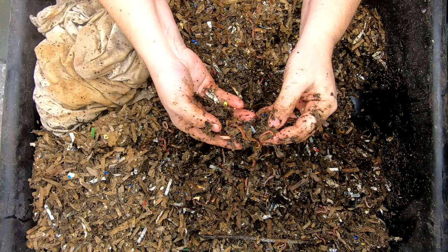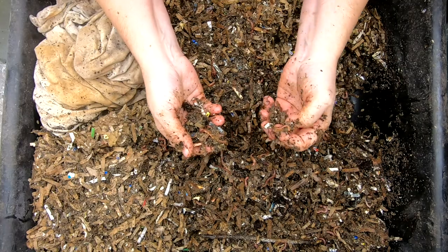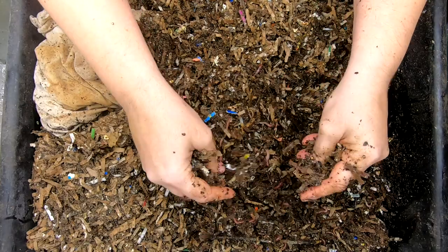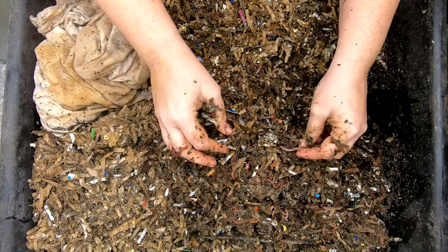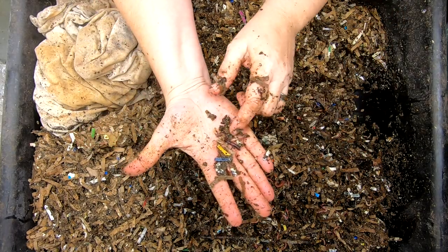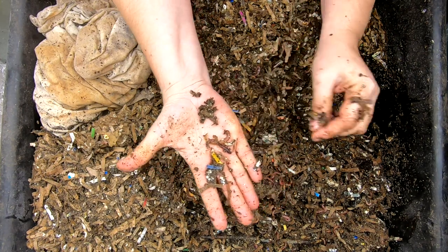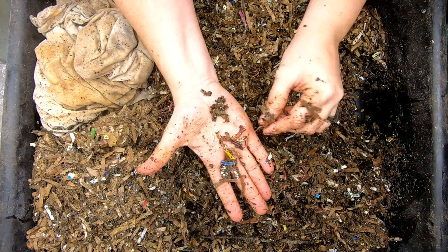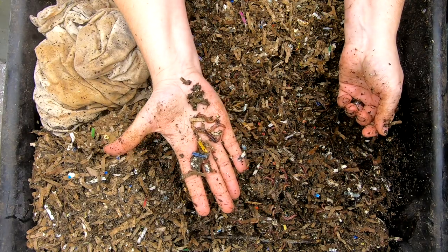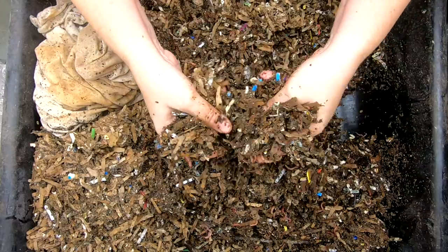I have read in one of my books that if you find worms that are pretty white for their species — if you know what kind of species you have and they look very pale — that's an indication that they're not feeding very well. So looking at this worm versus this worm, obviously they're two different kinds of worms. That's a blue worm, and this is one of my European nightcrawlers. If they're eating really well, then they have a good color, and if they're not, then they are pale, according to the book.